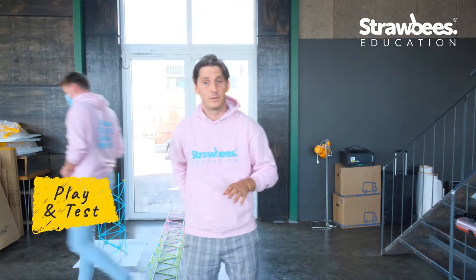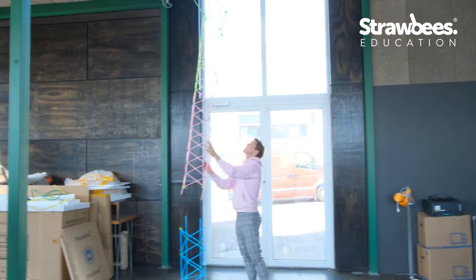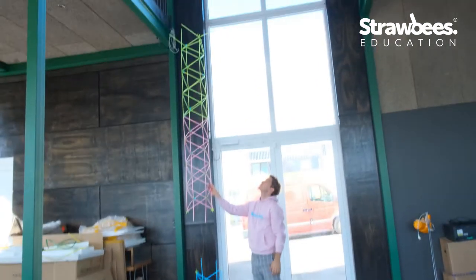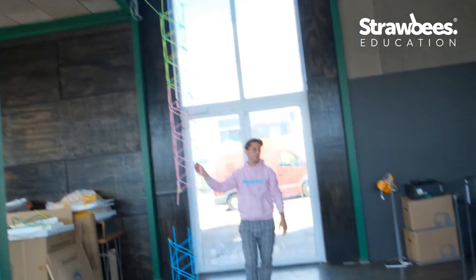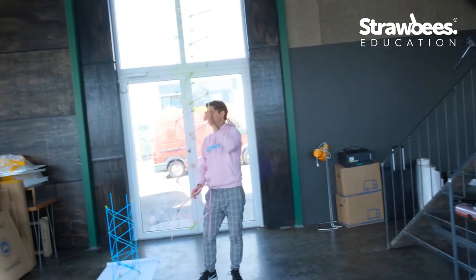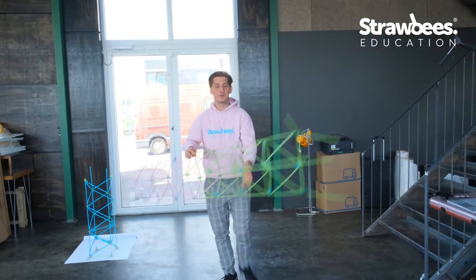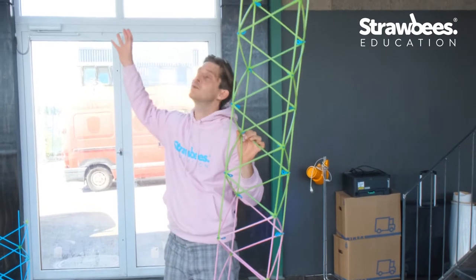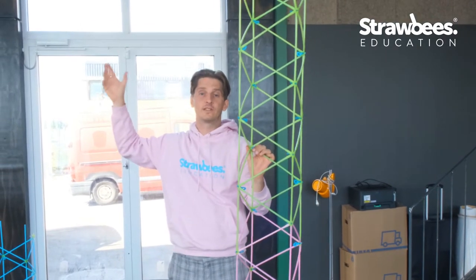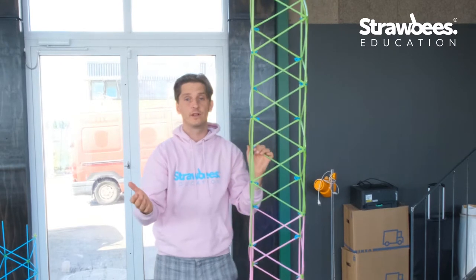We've come pretty far already — it should be up to the second floor, and it's actually taller. So at approximately four meters per floor, we're going to have a 12-meter tower. The next step is figuring out how to assemble the tower to get it straight all the way to the top without it cracking or bending because of how we move and assemble it.